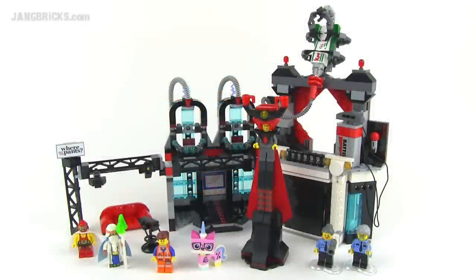Hey Lego fans, it's Jang here from jangbricks.com with a Lego movie set. This is Lord Business's Evil Lair.